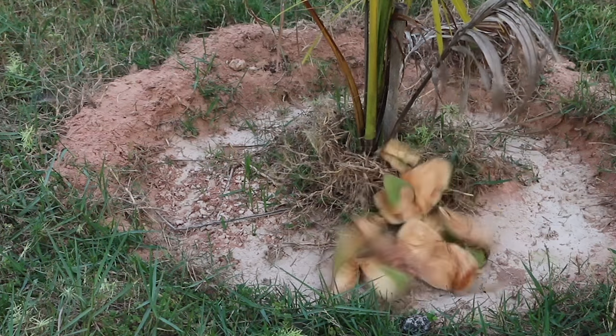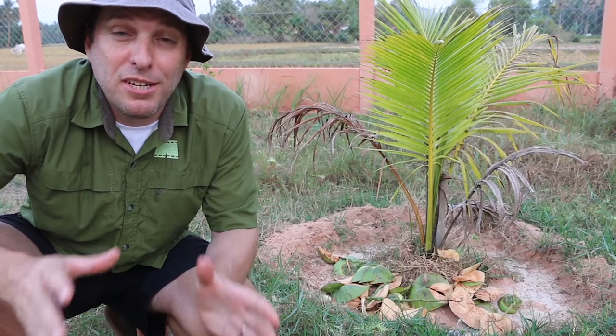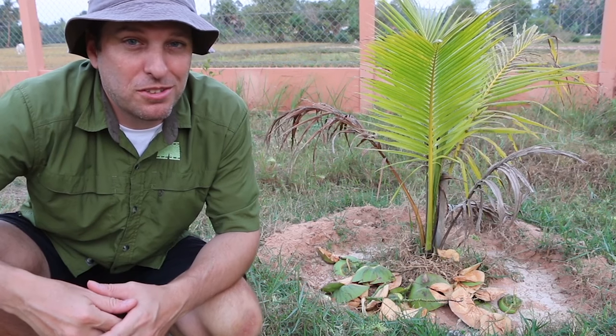And to close the loop, the used husk is placed at the base of a young coconut palm to return its remaining nutrients to the soil and to the growing tree.